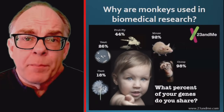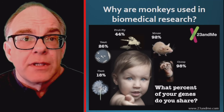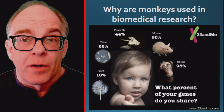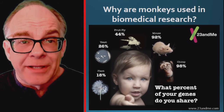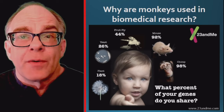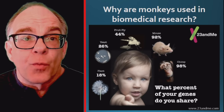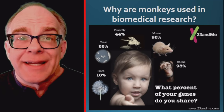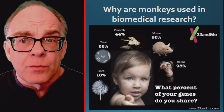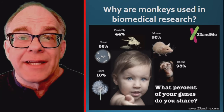Now that we know how animals — specifically monkeys — are cloned, we can look at the use of monkeys and other non-human primates in biomedical research. Monkeys and other non-human primates are an important research model for many biomedical experiments because of their genetic and physiological similarities to humans. While we share 85–92% of our DNA with mice, we share 96–98% of our DNA with primates such as monkeys. Despite being less than 1% of animals used in medical research, monkeys and non-human primates are essential for research on diseases such as HIV, multiple sclerosis, and Parkinson's disease, and were crucial for the development of COVID-19 vaccines.